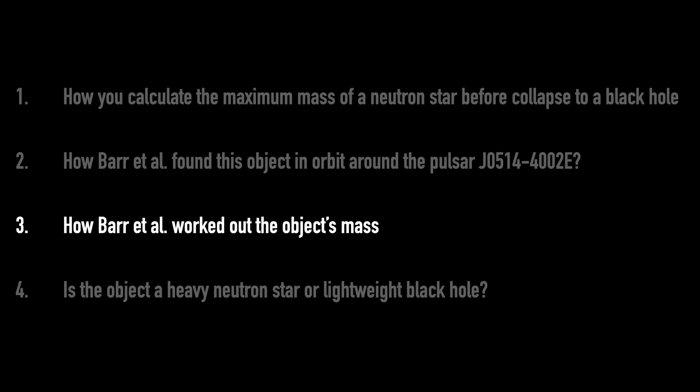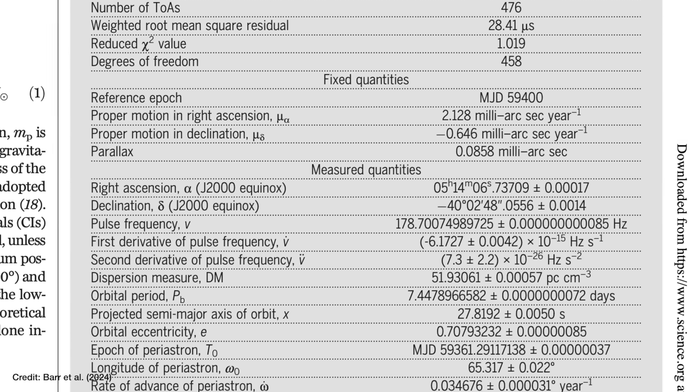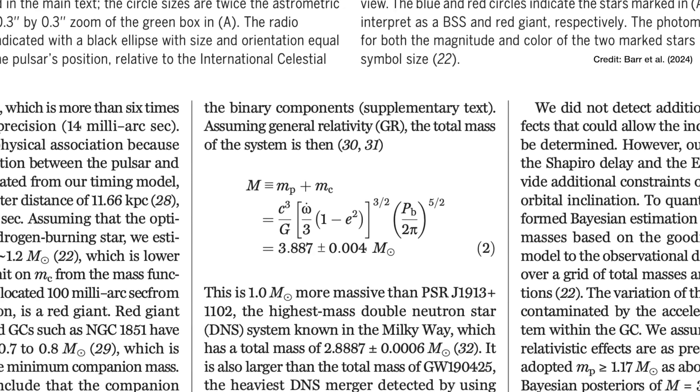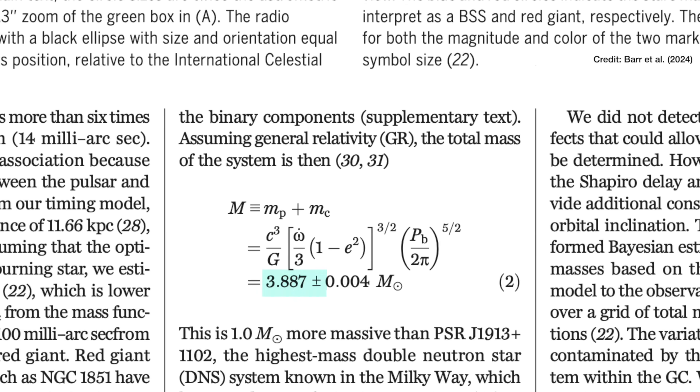So how did they actually calculate this object's mass? From the pulse timing data, Barr and collaborators could measure many different properties of this binary system — the pulsar and this object in orbit around it. They could then plug those measured properties into equations from general relativity, our best theory of gravity, to describe this orbit. From that they get the total mass of the system — both the pulsar and its companion — which comes out at 3.887 times the mass of the sun. By modelling the orbits using general relativity, you can then get at the separate masses of the two objects.